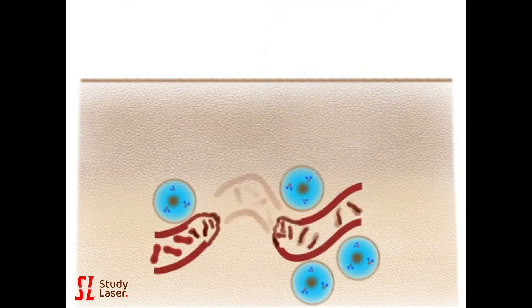Red blood cells die and the blood vessel degenerates, revealing a more uniform skin tone.